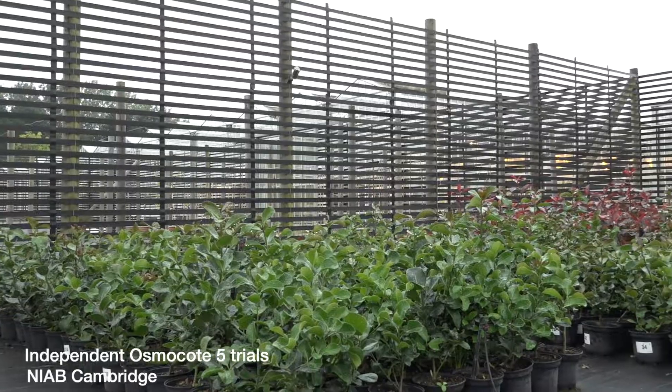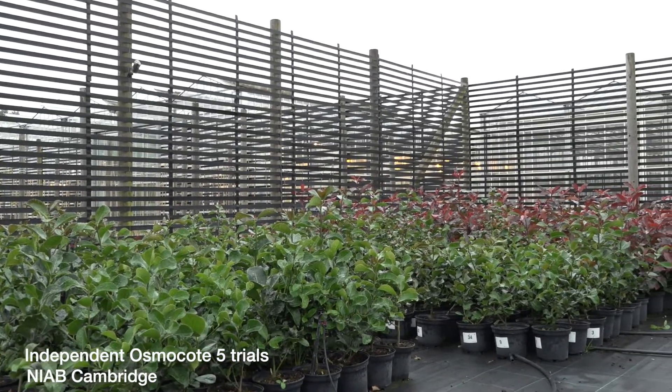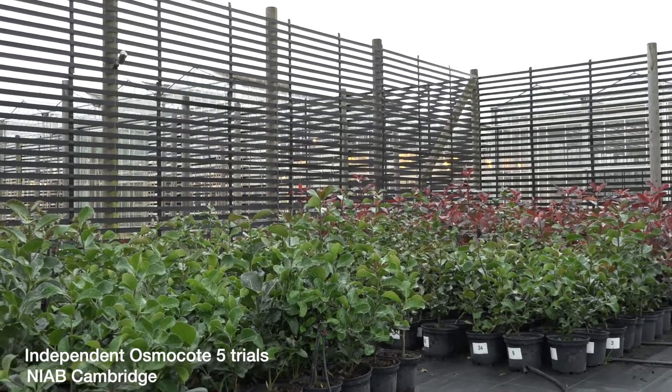I'm Andrew Wilson, the Technical Manager for ICL, and I'm here today at NIAB in Cambridge, one of our two locations for our Osmocote 5 introductory demo trials. As part of Horticultural Science Online, I'm doing an update on the trial here at NIAB.